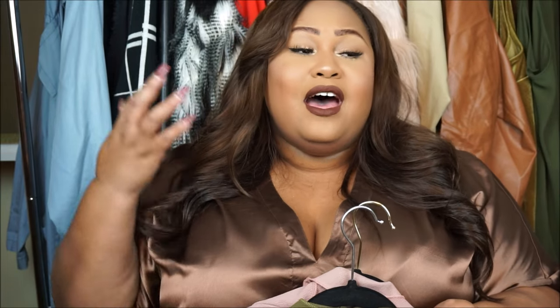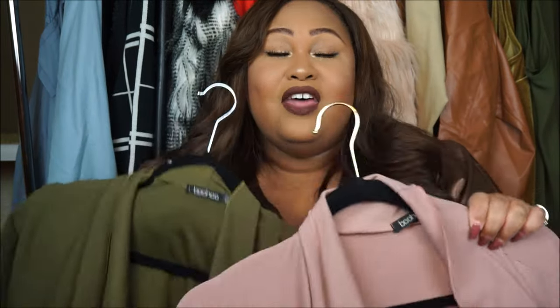I went online to purchase these jackets. I was so afraid that I wasn't going to fit them, but I didn't care. Sometimes you have to take a risk as plus-size shoppers. I decided to take a risk and it was a good risk, because they both fit. Even though they're lightweight, they do keep me warm. I really love these coats.